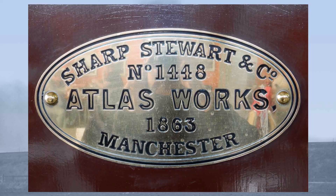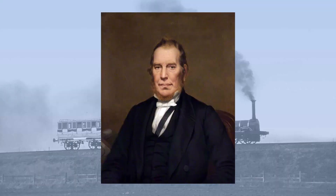The firm was established by Thomas Sharp of Manchester in 1806, and he was later joined by Richard Roberts, a Welshman who arrived in Manchester on the run from the militia, having failed to appear for service.